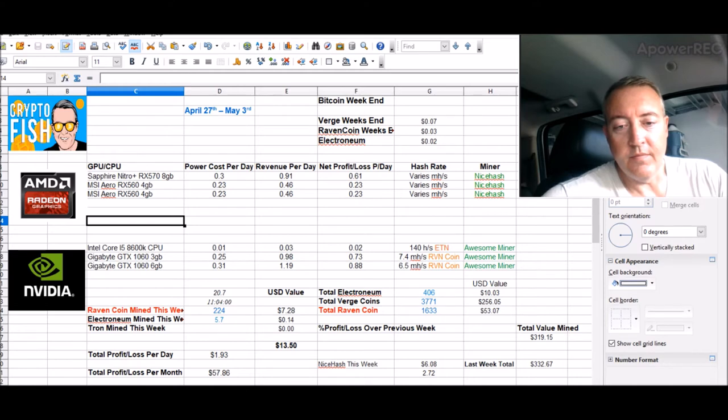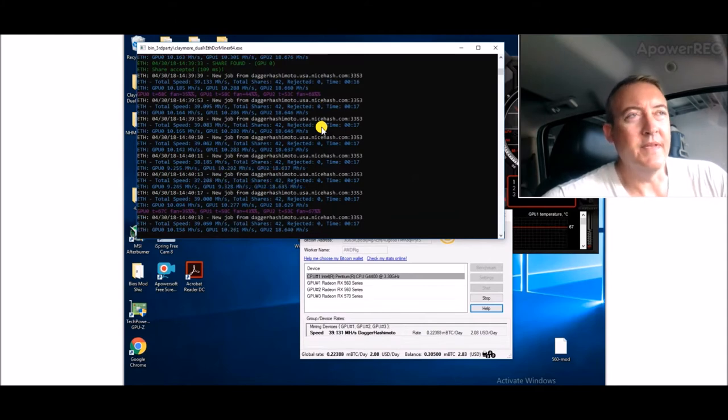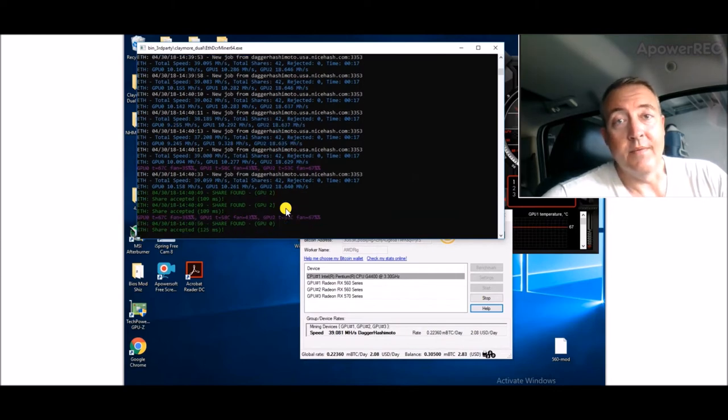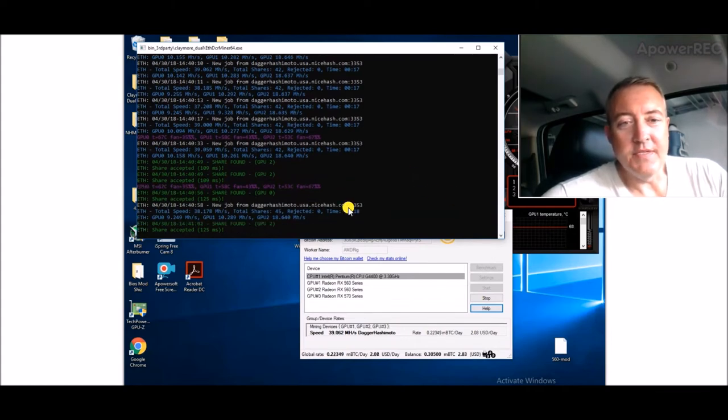NiceHash so far this week is $6.08. I kind of figured out a little bit what's going on with the rig. One of my subscribers Josh Michelle pointed some things out, and JTM755 and Spartan Mining also said something, so I reworked the rig a little bit. It's been steady now — I'm only getting 10 megahash per RX 560 and 18 on the 570, but it's a lot better than before. It's been running fine a couple days on NiceHash so I really don't want to mess with it.